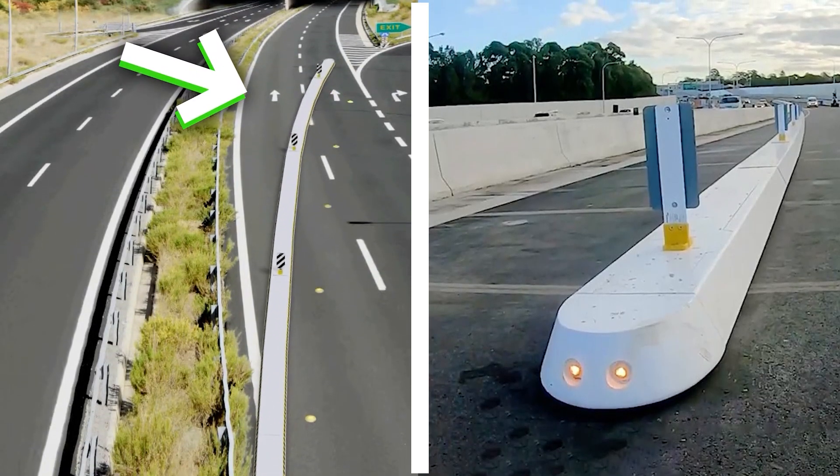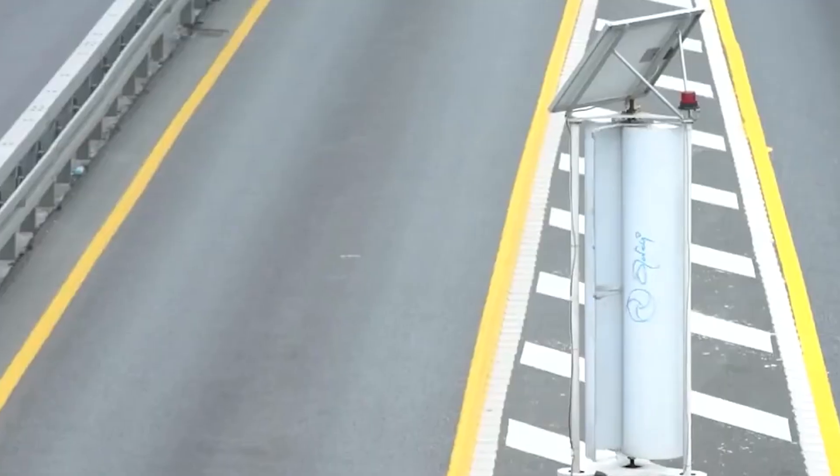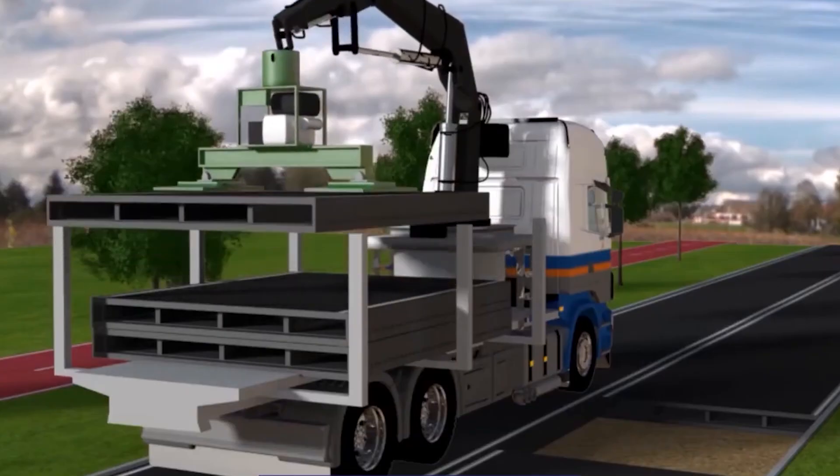Have you ever seen a barrier that moves to create an extra lane during rush hour? Or a sign system that changes based on traffic conditions? How about a vertical wind turbine that generates power from passing cars? Or a road made entirely of recycled plastic?